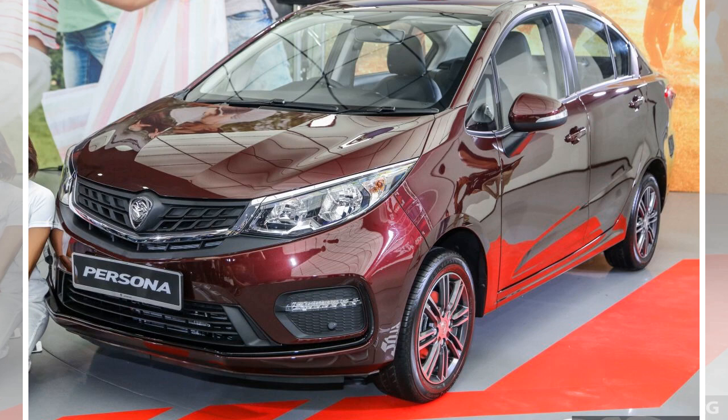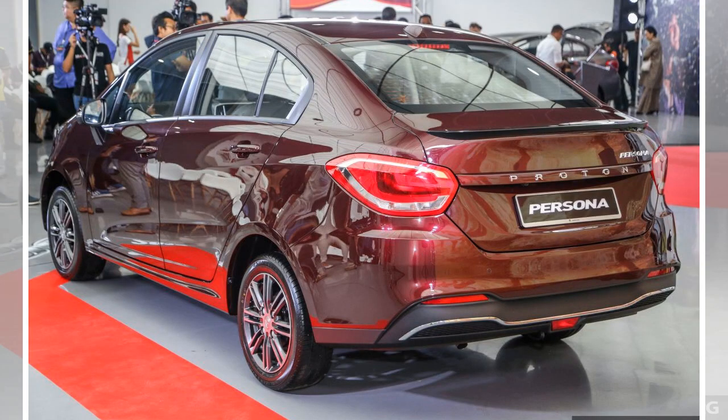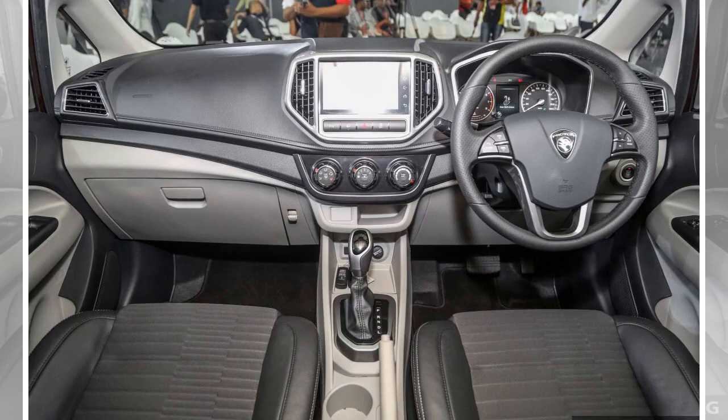There are three variants: Standard, Executive, and Premium. The Proton Persona 1.6 Standard MT/CVT features a 1.6-liter VVT naturally aspirated four-cylinder engine producing 107 hp at 5,750 rpm and 150 Nm at 4,000 rpm, paired to a 5-speed manual or CVT. It includes MacPherson strut front suspension, torsion beam rear, ventilated front disc brakes, rear drums, reflector halogen headlights, 15-inch alloy wheels, manual air conditioning, fabric upholstery, monochrome multi-info display, radio, CD player, two speakers, front and rear parking sensors, two rear USB ports, dual airbags, ABS with EBD and brake assist, stability control, and rear ISOFIX child seat anchors.